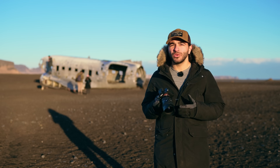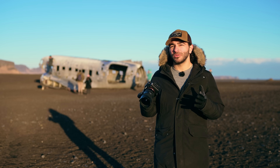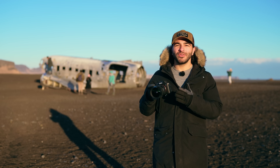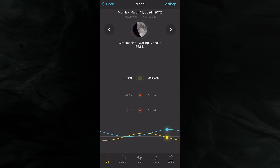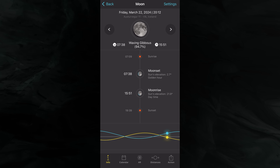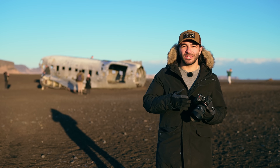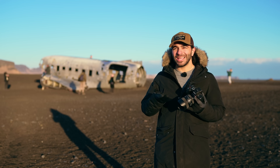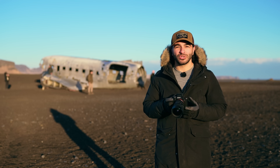The moon phase is definitely something you want to plan around. Having a new moon tends to be the best time to photograph the stars, especially the Milky Way, because without the moon you won't have that brightness overpowering the stars. But that doesn't mean you should shy away from a full moon — you can still fit some star photography in between sunset and the moon rising, and the full moon can also help light some of your foreground elements.